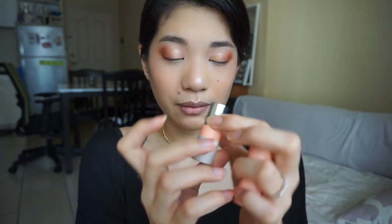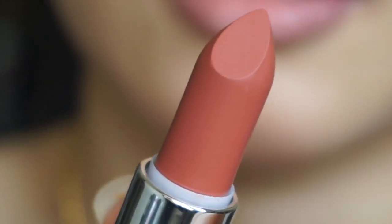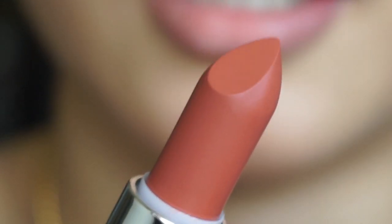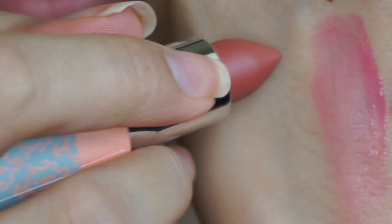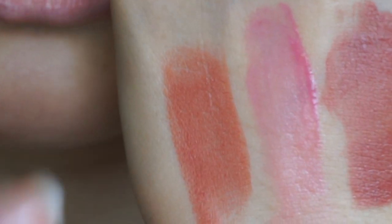Last but definitely not the least is this lipstick. I love the packaging of the lipstick because it's paper — it's kind of environmentally friendly. It's beautiful, it's made out of paper. This is the shade Power and it looks really nice. Let's swatch it. It's very creamy. Ito yung mga swatches na lip products. Mas bagay siya sa eye makeup ko. It's so nice — it's so creamy, sobrang nagaglide lang siya sa lips ko. I love it.